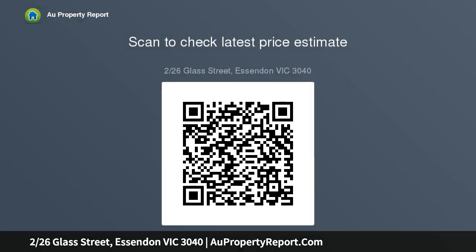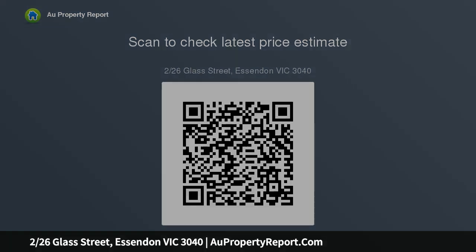A private courtyard is a bonus, with space to sit outdoors and easy enhancement options — whether your preference is bringing a flourishing garden to life or adding smart, easily maintained landscaping. Double bedrooms include one...